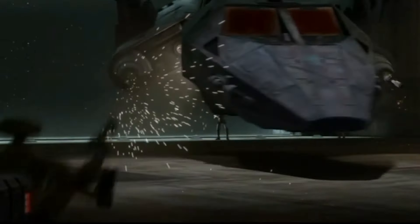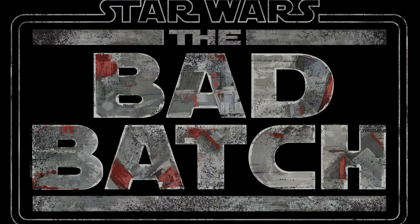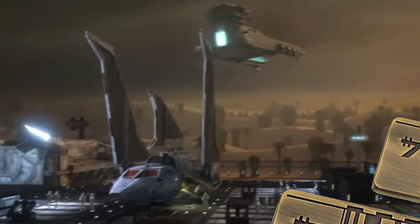The Havoc Marauder has become a staple in the Star Wars universe, being the main transport and home of Clone Force 99, The Bad Batch. But how much did it cost?